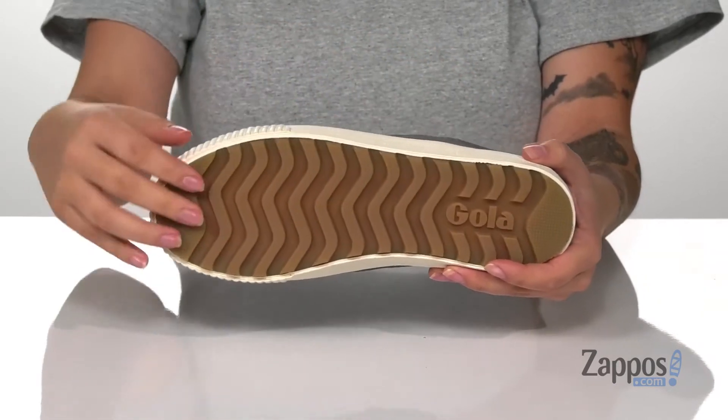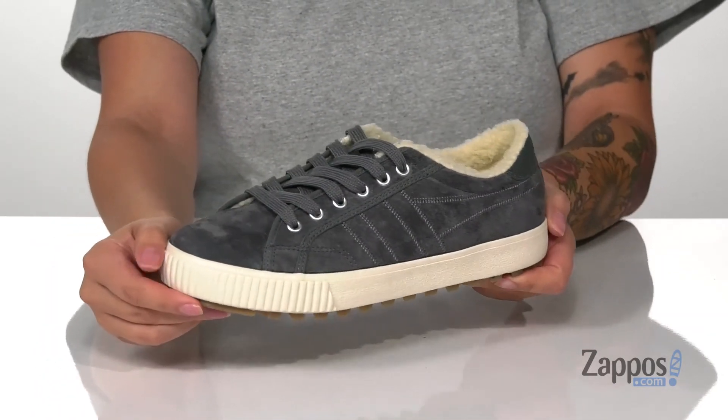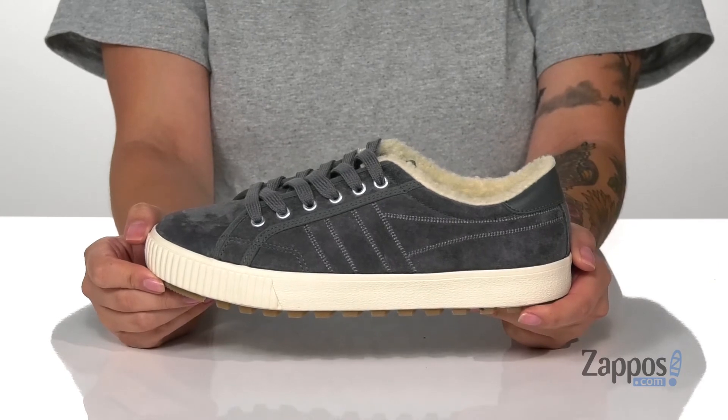Underneath is a textured outsole for traction, and I think these would pair so well with a gray hoodie and some black leggings. Add this style to your closet — they're by GOLA.